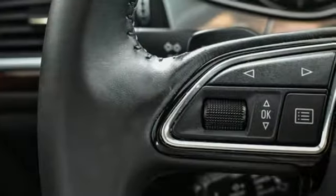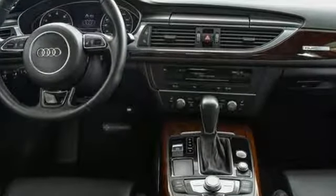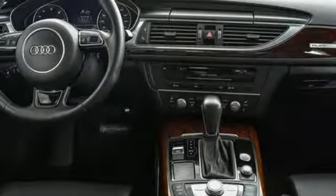Motor Trend states the gorgeous wood and leather color combinations again demonstrate Audi's current dominance in interior design. Audi doesn't follow trends — it sets them.